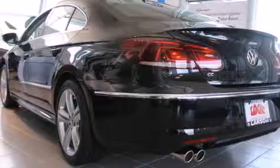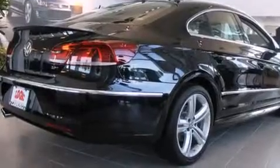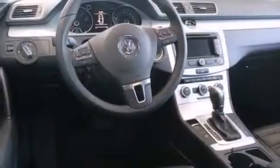Its top features include a navigation system, Bluetooth cell phone integration, a rearview camera, heated seats, high-intensity headlights, an eight-speaker stereo system, commercial-free satellite radio, a multi-link rear suspension, and a turbocharger.